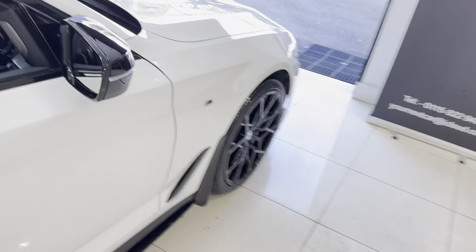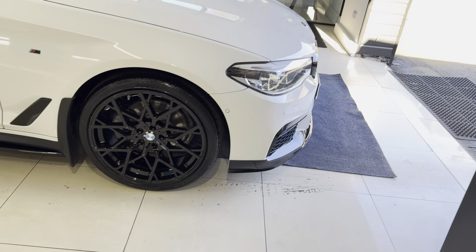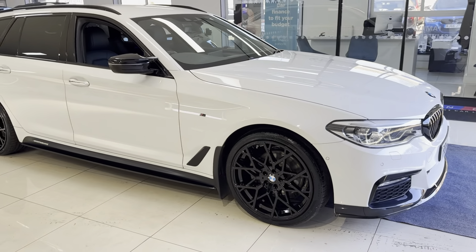So there is a look around at this very nicely equipped 520d M Sport Touring. If you would like to know more details please use the links that I'll leave available in the description box. Thanks a lot, take care, bye bye.